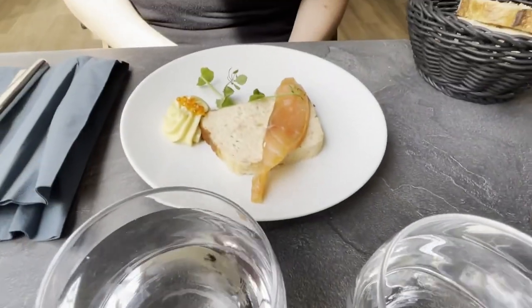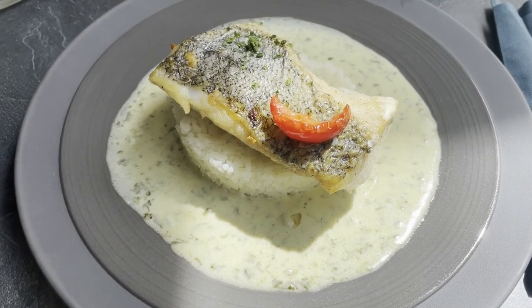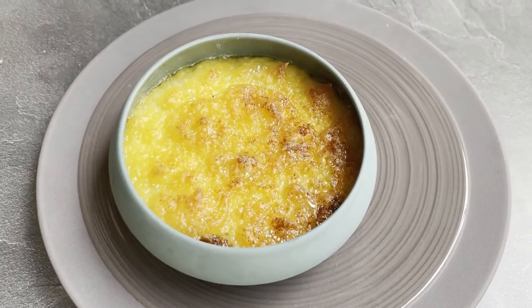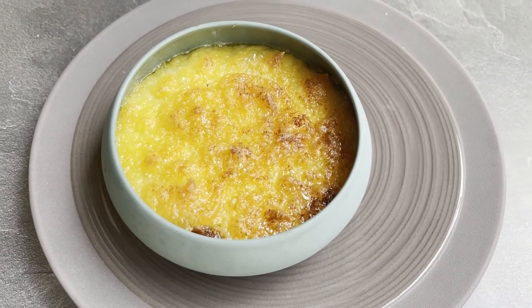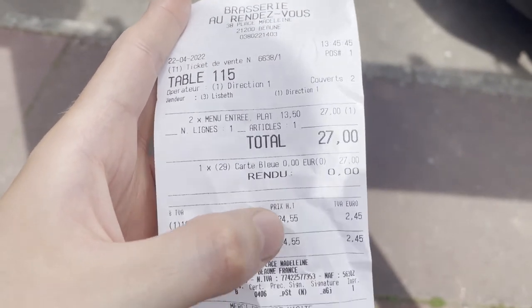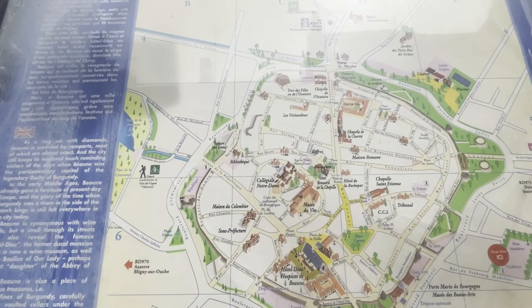We had salmon and corn soup — that's the salmon. This was the price of the two menus, and now we are gonna explore Bonn.